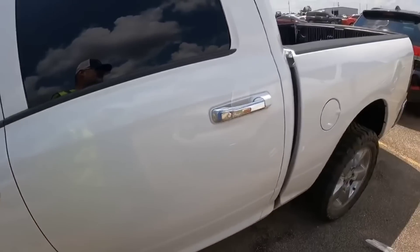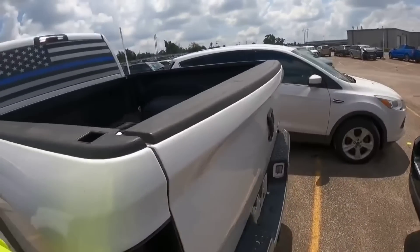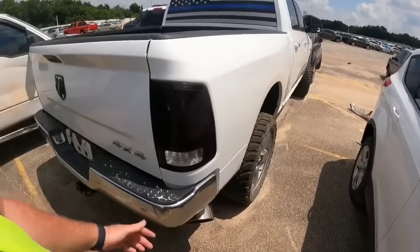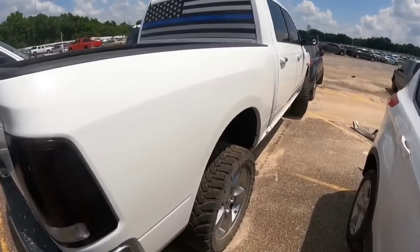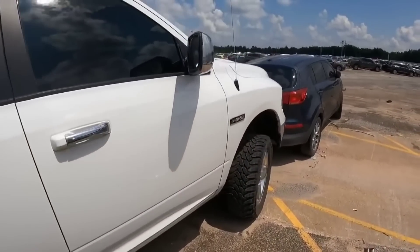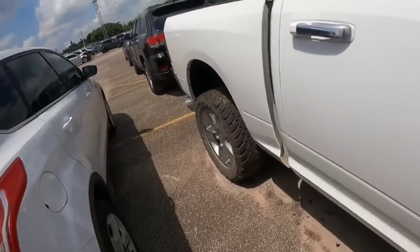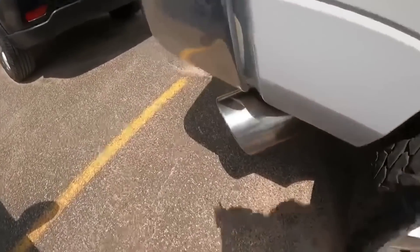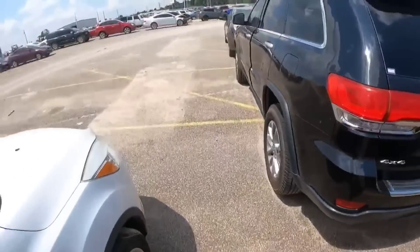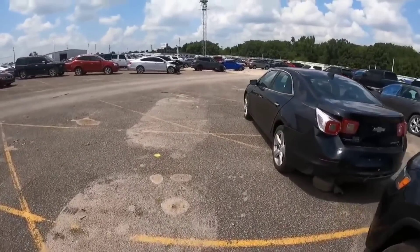These eco diesels are an absolute nightmare mechanically. I know someone's gonna say 'man, I've got 400,000 miles on mine and never had an issue' — well, congratulations. But this one is bad. And I love how they put the big giant diesel tip on it like you've got a real diesel — that's like putting a fart can on a four-cylinder. Alright, let's keep it moving.